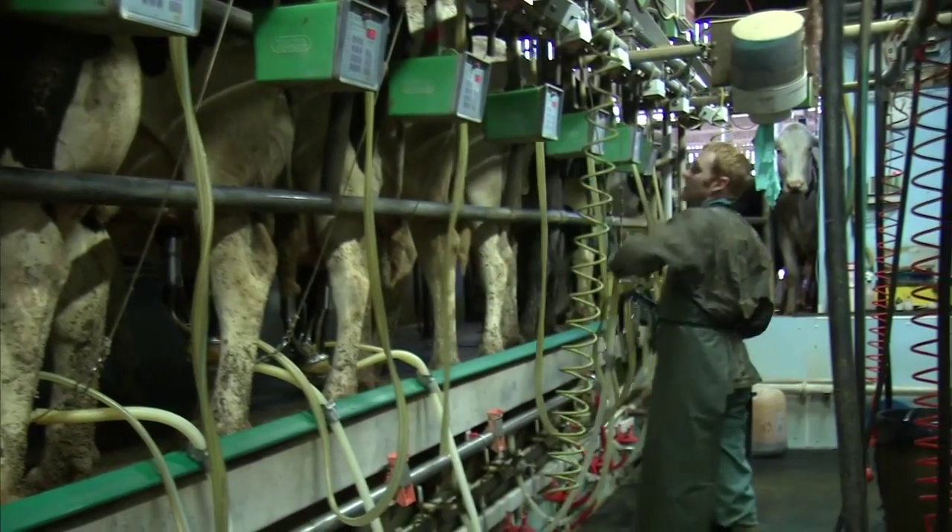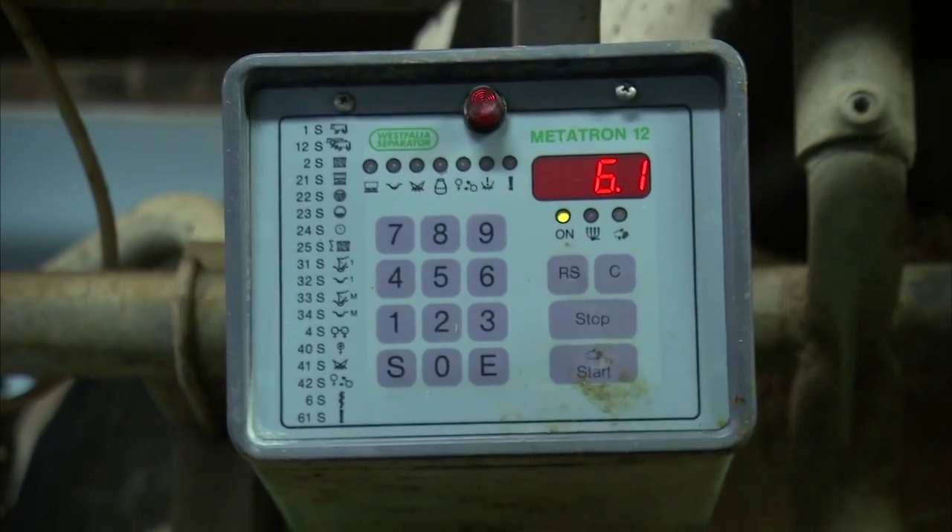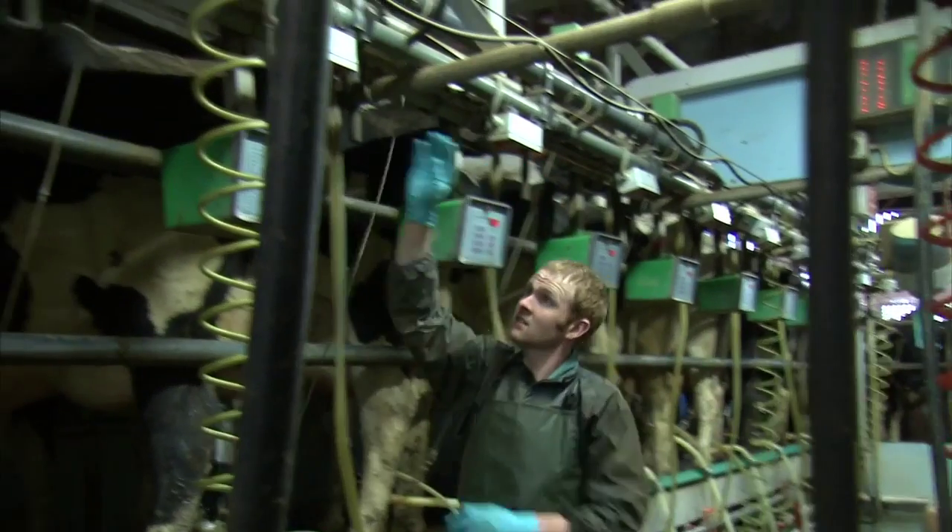If carefully selected, young bulls with genomic indexes offer the opportunity for dairy herds to make more genetic progress.